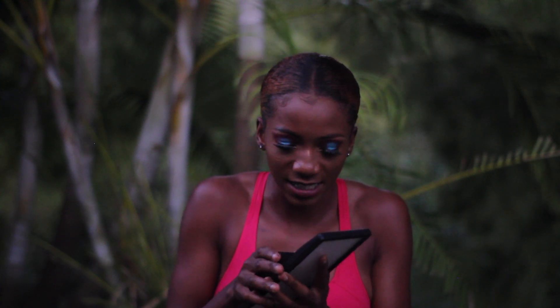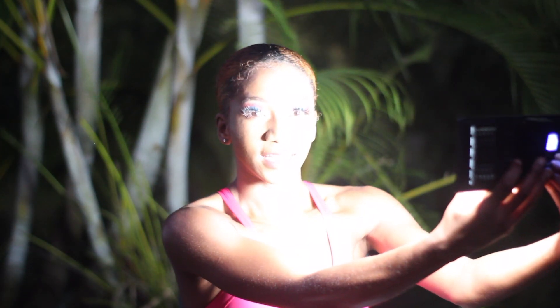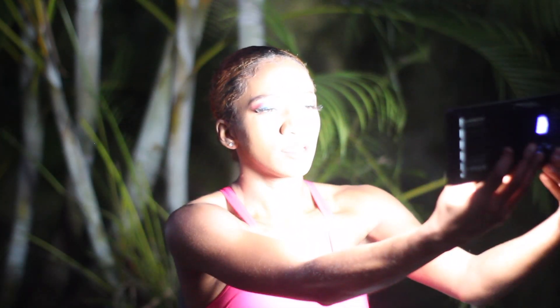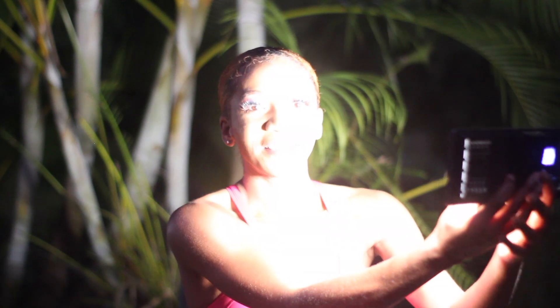I waited too long to film this video, but I'm glad it got dark because I can actually show you this light I bought on Amazon — it's from the brand Neewer. Look how powerful this light is! I had to turn it down a little bit. You can turn it all the way up, and you can also change the color temperature of the lighting — from very warm to very cool.